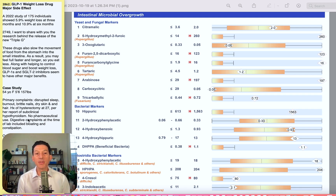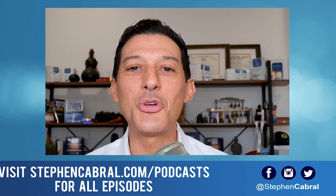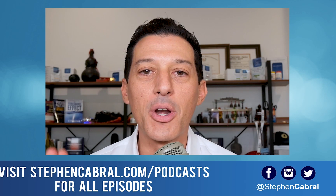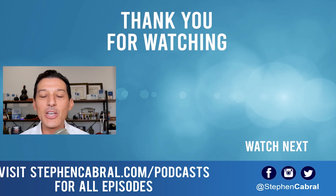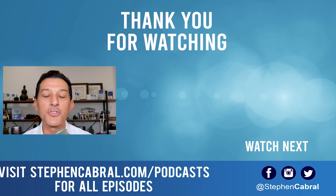All of this can be found at stephencabral.com/2862. I thank you, I appreciate you — have an amazing day. Thanks so much for tuning into today's show. Don't forget to hit that subscribe button. I want to make sure you're getting our daily content on functional medicine, wellness, weight loss, anti-aging, living longer and stronger, and all of the most cutting-edge research. If there are any topics you want to hear, feel free to leave them in the comments below. Take care.